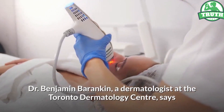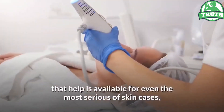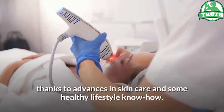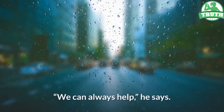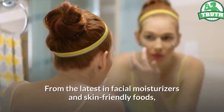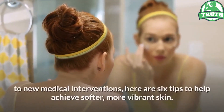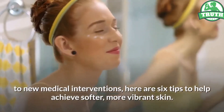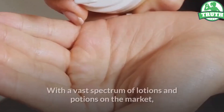Dr. Benjamin Barankin, a dermatologist at the Toronto Dermatology Center, says that help is available for even the most serious skin cases. Thanks to advances in skin care and some healthy lifestyle know-how, 'we can always help,' he says. 'We can soften up anybody's skin.' From the latest in facial moisturizers and skin-friendly foods to new medical interventions, here are six tips to help achieve softer, more vibrant skin.